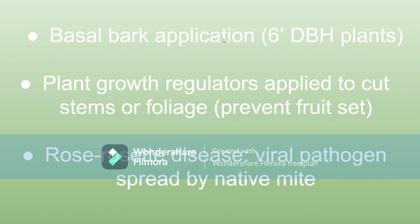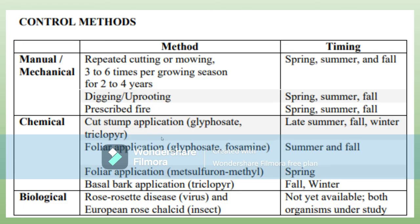Basal bark application is typically only effective with plants that have a trunk diameter of six inches or less at DBH — diameter breast height, meaning the diameter of the plant at the breast height of your average adult male. Because these canes are really thin, it is effective for getting rid of multiflora rose.